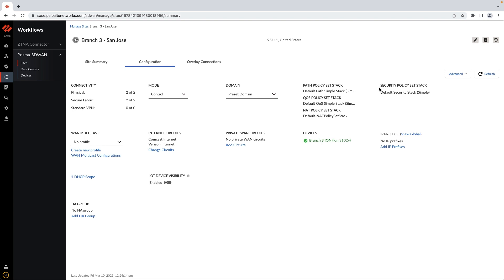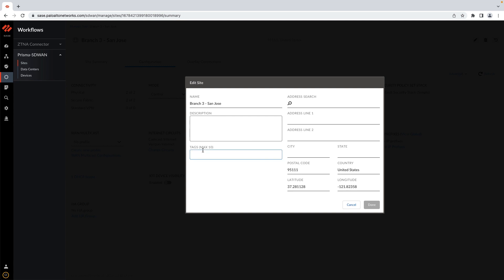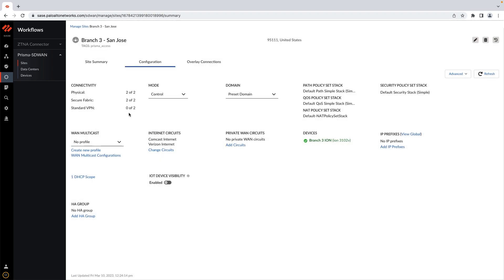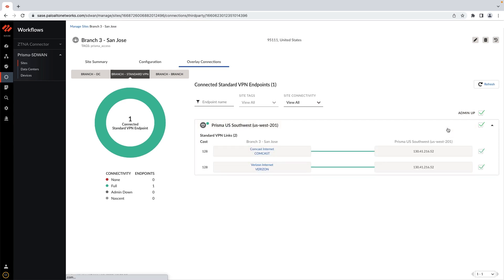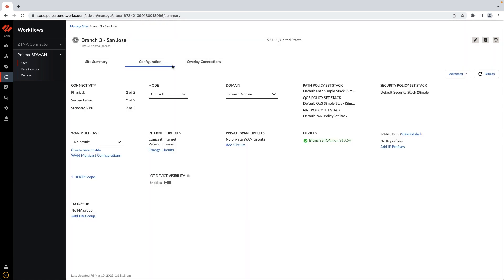Prisma SD-WAN offers application-aware security policies to protect the WAN perimeter while segmenting and isolating traffic within a branch site. Prisma SD-WAN integrates seamlessly with cloud services through the CloudBlades platform, enabling rapid rollout of secure branch offices with automated zero-touch connectivity establishment to Prisma Access. Zero-touch connectivity to Prisma Access provides enterprises with improved security outcomes by stopping zero-day threats and data breaches.